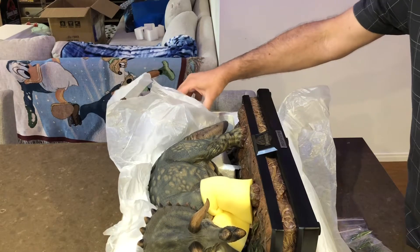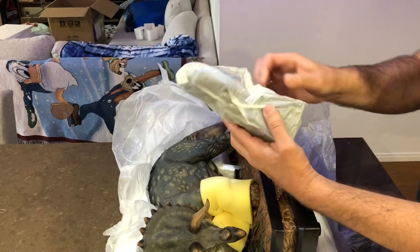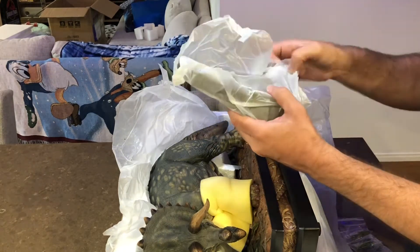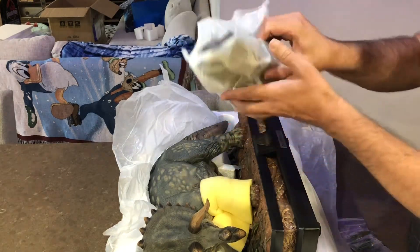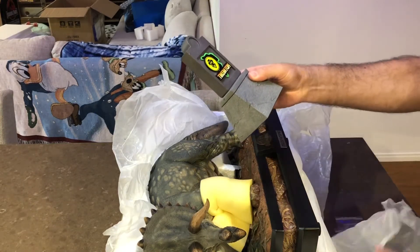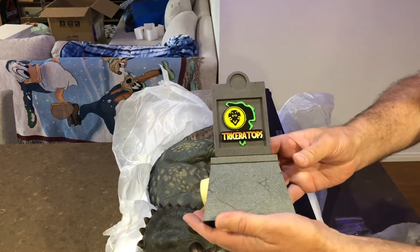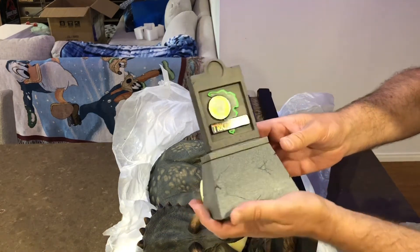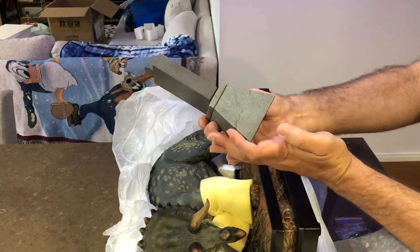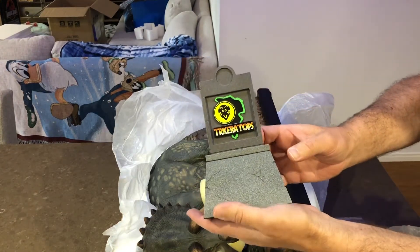And what have we got here — so this is the exclusive. This is the name board. Oh wow, that's nice! Look at that. That is huge and you could use that as a paperweight. I love that, that is really really nice.